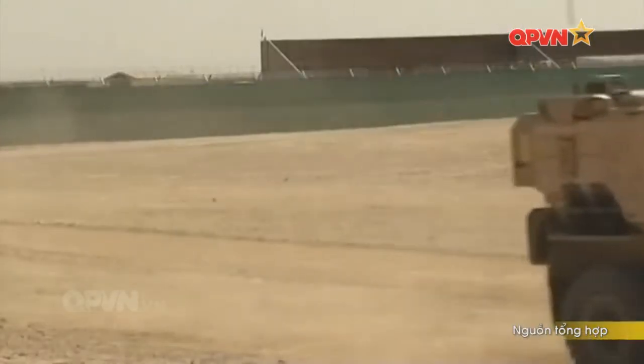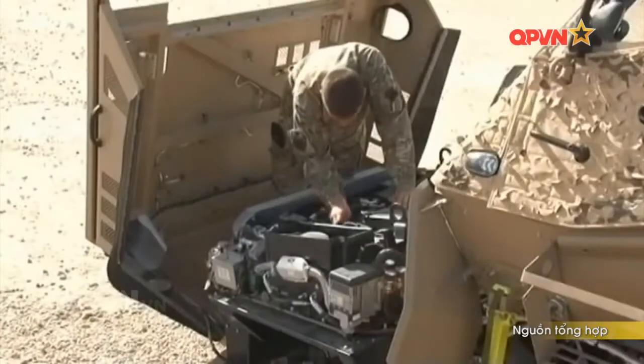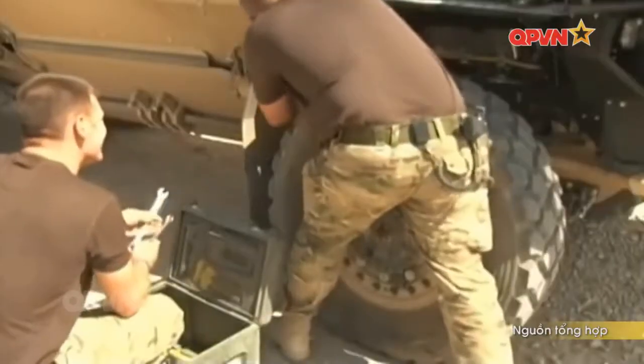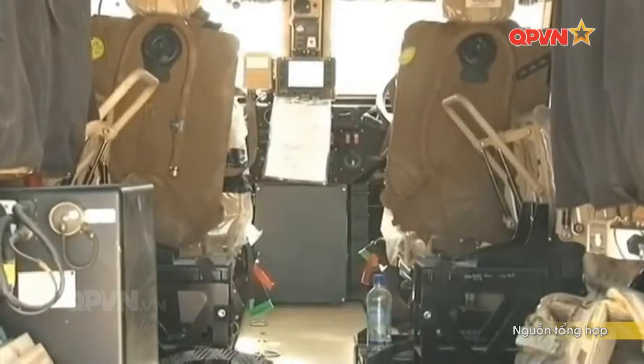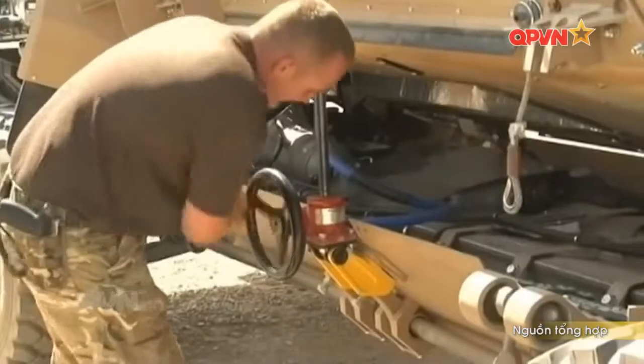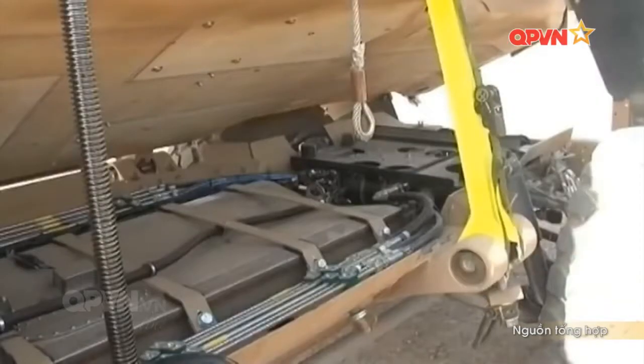Xe có thiết kế mô đun cực kỳ tiện lợi, đặc biệt động cơ của xe có thể tháo lắp, thay thế hoàn toàn trong 30 phút, cực kỳ cơ động. Phần khung lồng nơi lính ngồi bên trong cũng có thể thay thế nhanh chóng nếu bị hư hại. Có nhiều khung lồng khác nhau thích hợp để lắp vào xe, biến nó thành một chiếc xe cứu thương, xe tải cung ứng hoặc cả xe đua nếu cần.